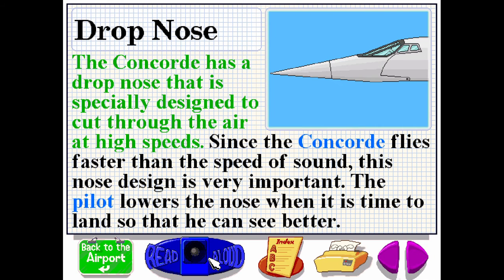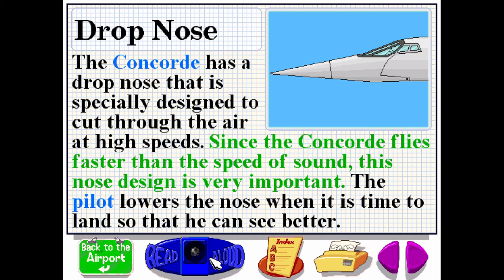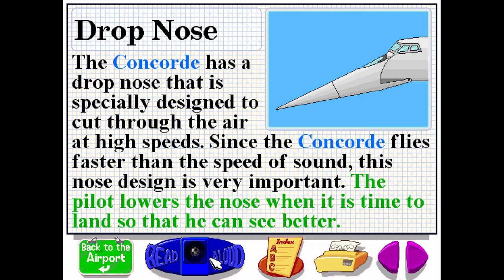The Concorde has a drop nose that is specially designed to cut through the air at high speeds. Since the Concorde flies faster than the speed of sound, this nose design is very important. The pilot lowers the nose when it is time to land, so he can see better.